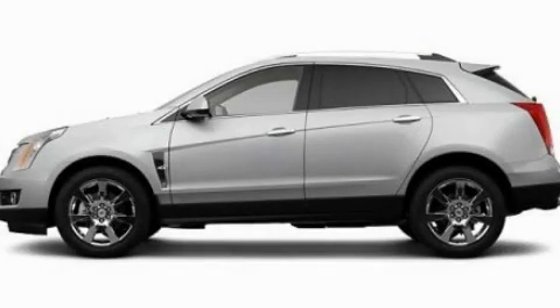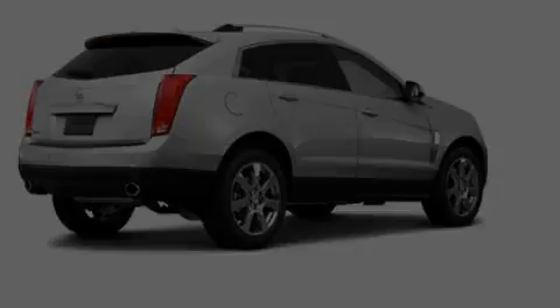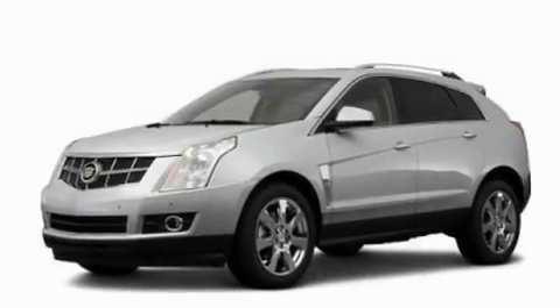This is a 2011 Cadillac SRX with great fit and finish. It features a 3.0-liter six-cylinder engine and an automatic transmission.